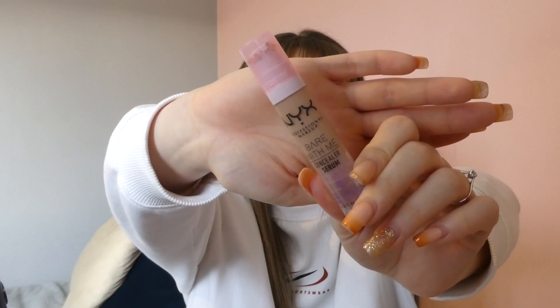Next up is concealer — this is a bit of a newer find for me, but I've used it enough to know that I love it. That is the NYX Bare With Me Concealer Serum. It wears under my eyes really well, has really good coverage but doesn't look cakey, and it powders really well. I've already used a good third or more of it. It's life-changing — it's the first concealer I've absolutely loved that's not too dry or horrible under my eyes, and it lasts really well. It's definitely one I'll repurchase.